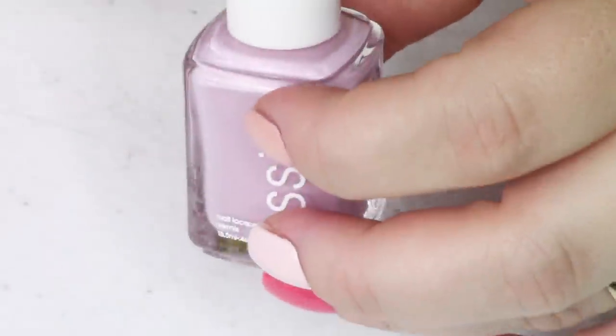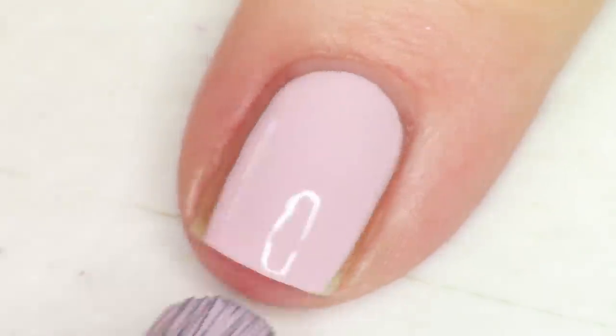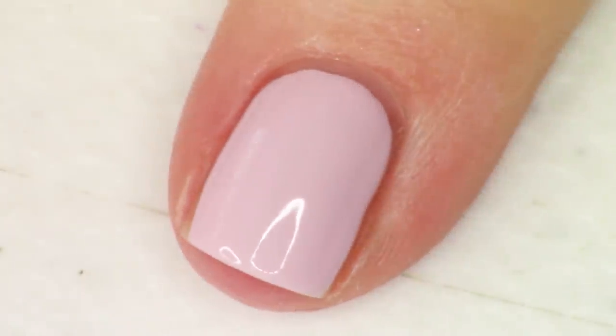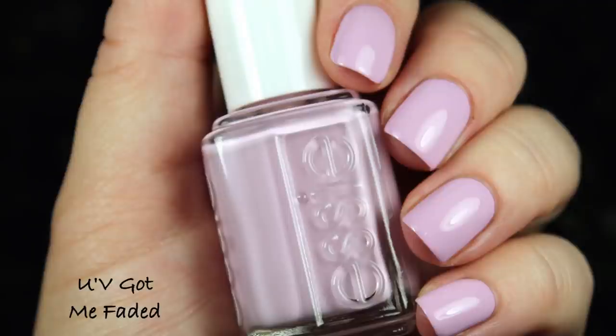Next up we have the second of the two purples — the cooler-toned one if you prefer a cool-tone lavender purple. This one's called You've Got Me Faded — the word 'you've' is spelled U apostrophe V, which is cute. There's a lot of white in this purple which makes it super bright and fresh. It's one of my favorite toe color shades — I think I'm going to put this on right after this video. It's such a fantastic, fresh-feeling shade, and I think it's just the thing to pop on your toes right now.